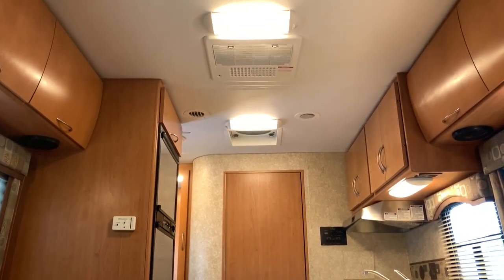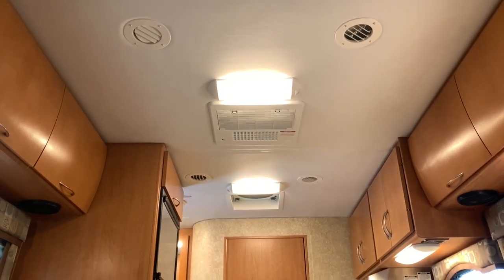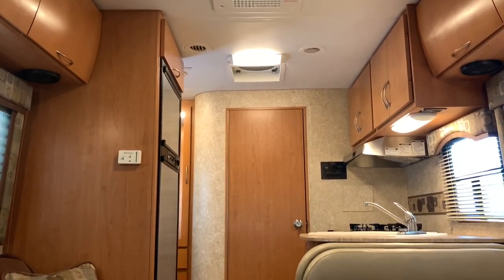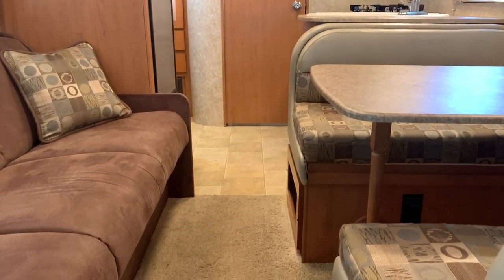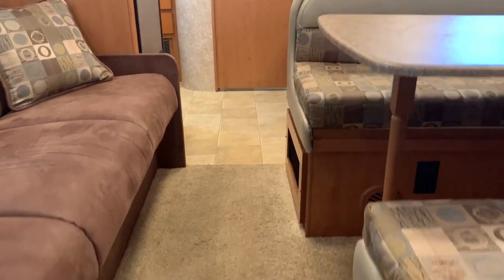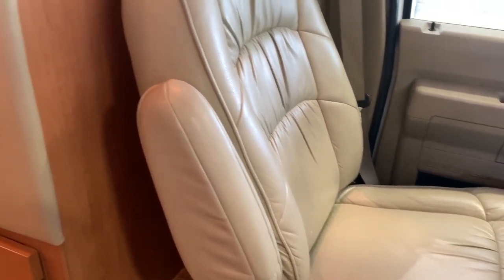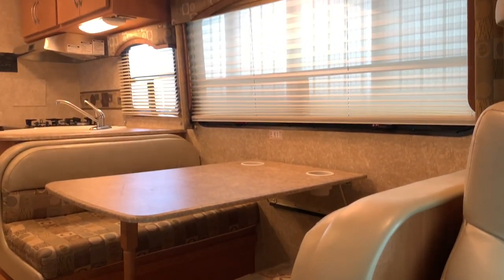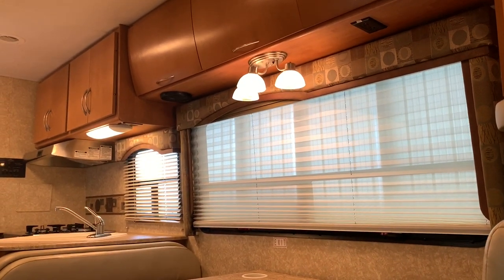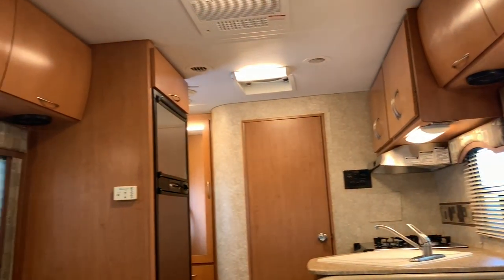The story on this one is I actually bought this about a year and a half ago. I bought it from an elderly couple — one of them had Alzheimer's, if I remember right. They bought this thing brand new and unfortunately were never able to use it very much. When I purchased it the first go-round, it had about 1,800 miles on it. I sold it to a couple over in Indiana about a year ago, maybe a little over a year ago. They used it — it now has 6,200 miles on it, so they used it a decent amount.